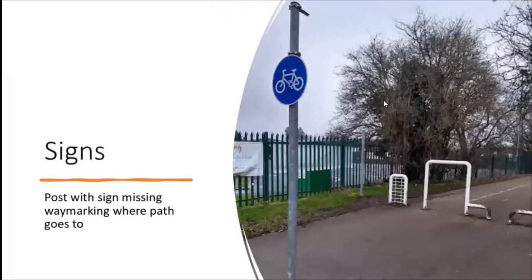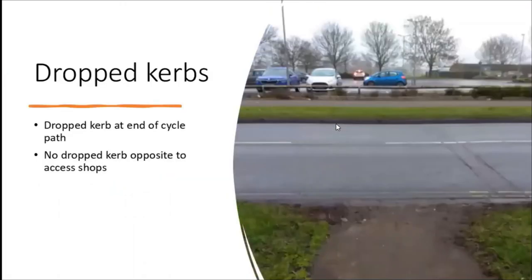Just a little bit on signs. Again, this is near where I live - there's a sign with a cycle symbol but it's also got a bracket here, and there used to be a direction sign telling where this off-road path goes to, but it's been missing for years. There might be a few of those in your area that you could pick up.